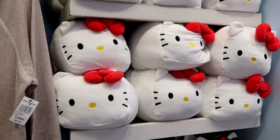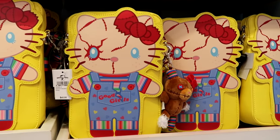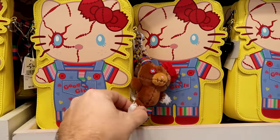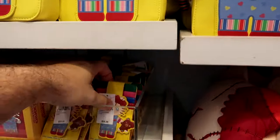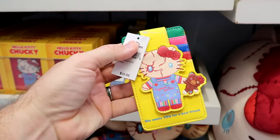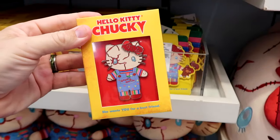They have a good assortment of plushies, but I always love to check out the Chucky merchandise — they have specific items that are kind of a collaboration between Hello Kitty and Chucky. They'll also have Jaws, E.T., and here's a really cool bag with a little attachment plushie — $60 each. Right underneath is a Hello Kitty wallet that says 'she wants you for a best friend,' and then Hello Kitty Chucky — $35. There's even a really nice new pin for $18.